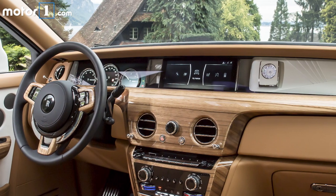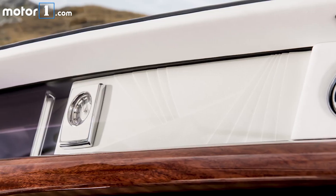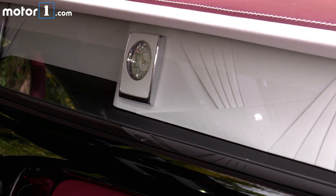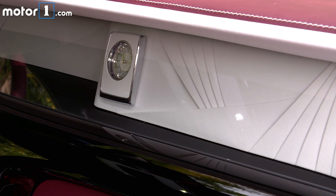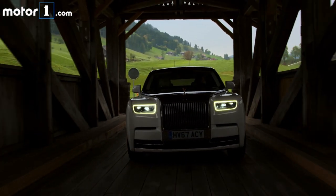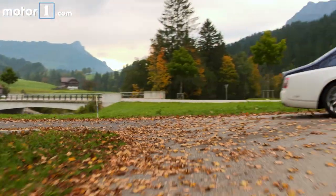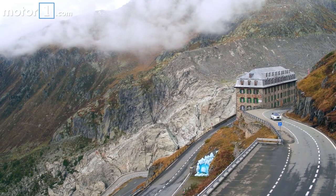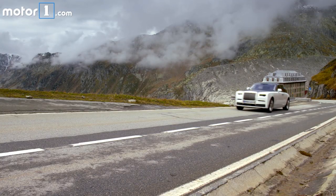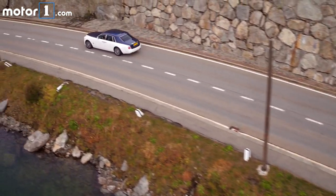The Phantom also brings with it a whole new level of bespoke customization possibilities, with the installation of what Rolls-Royce calls the Gallery. It's a solid piece of glass that spans the entire width of the dashboard, behind which you can house whatever you want. How about an individually commissioned oil painting? Or a sculpture of porcelain roses? Or an artist's representation of your personal DNA — and why not have that set in 24-karat gold? The possibilities are honestly endless. Rolls-Royce says it can put just about anything on beautiful display.